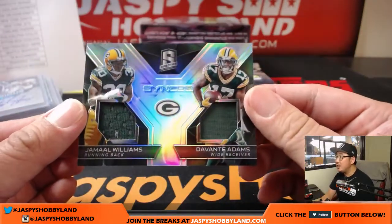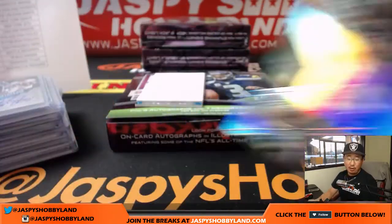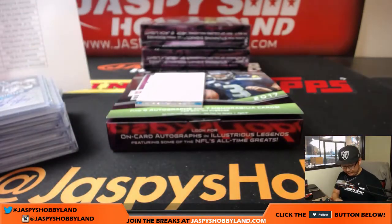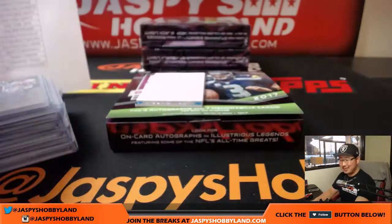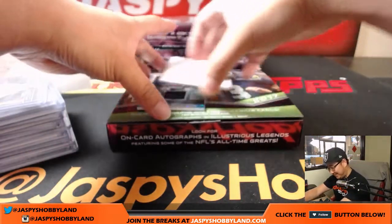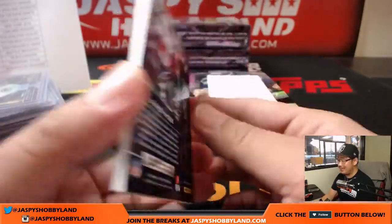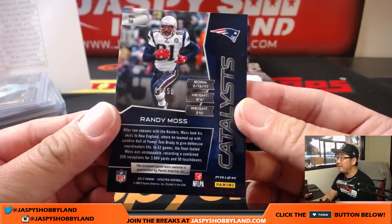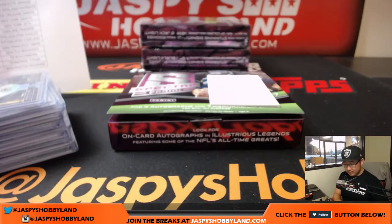A couple more here. Sync Swatch — Jamal Williams, Devontae Adams, 69 out of 199. Packers, that'll be Michael G. And Catalyst Patch — Randy Moss, 9 out of 50. It goes to Karen and the Patriots.